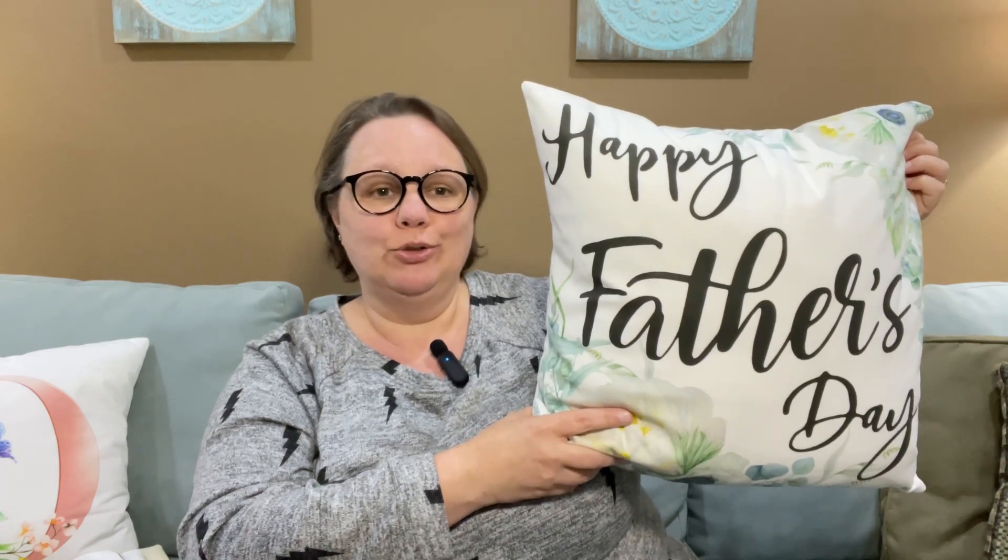The other one that I have stuffed right now is for the upcoming holiday — Father's Day, a week from Sunday. By the time this goes up on YouTube it'll be a week away. And again, same fabric — that soft, soft microfiber.